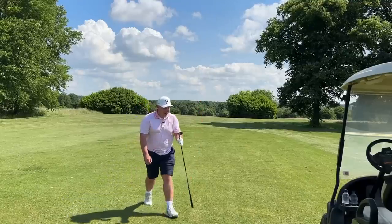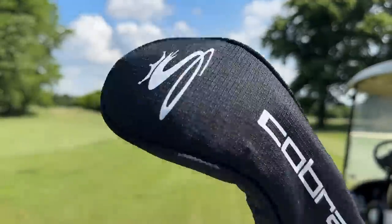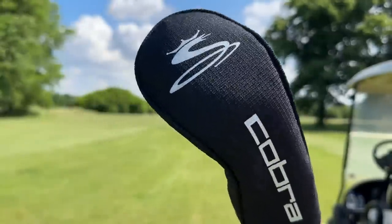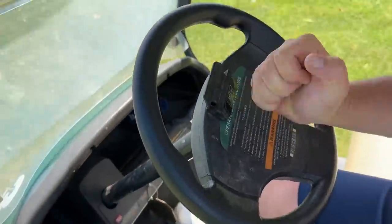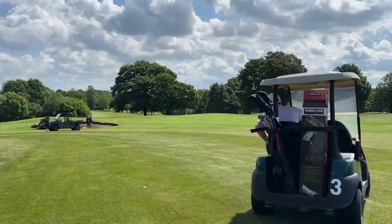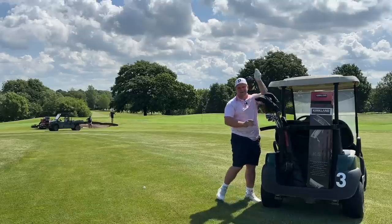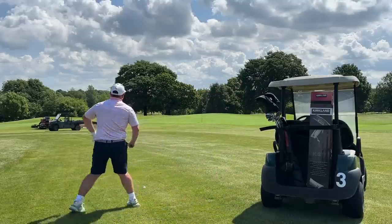These clubs certainly do pass that audio test, that feedback test, that how-good-do-they-feel test. Now do they pass that under par test through a par four, par three, par five here at Woolley Park Golf Club, ready for the British Masters tomorrow? Not as easy a leave as I would have maybe liked. We're going to have to play a bit of a bump and run. I'll go 56 degrees again — it probably was three wood, in all honesty.